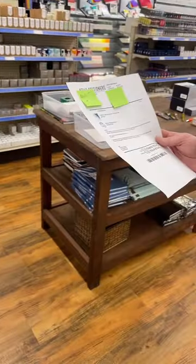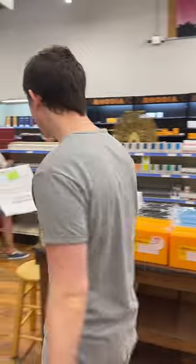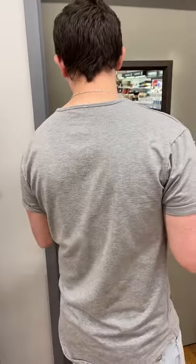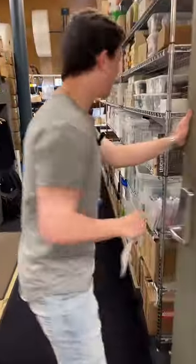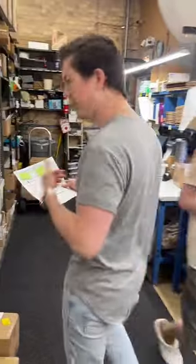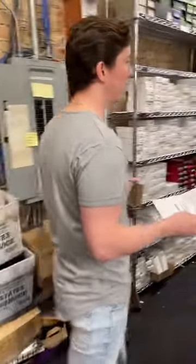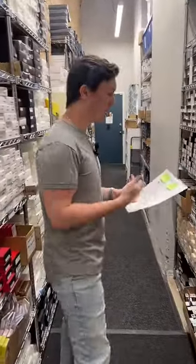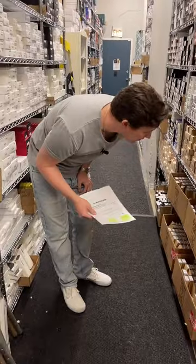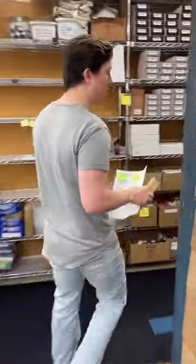The next order is for Min, order number 125173, for a TWSBI Vac700R in Back Iris. The note says: please pull this on TikTok, I know TWSBI seals the cases so you have my permission to open the case to show the pen. Min was also the winner of the High Tide stationery pouch from our previous giveaway. We appreciate your willingness to let us open the case, but we actually have our entire TWSBI assortment already on display, so we'll just show what it looks like and keep yours sealed.